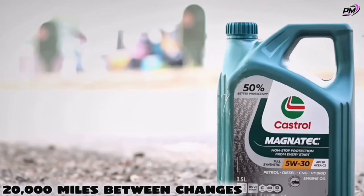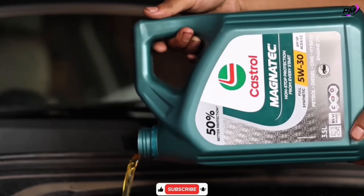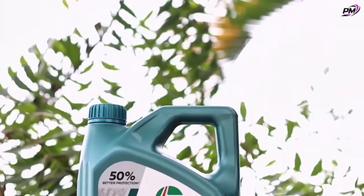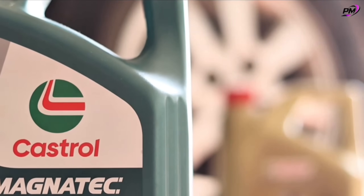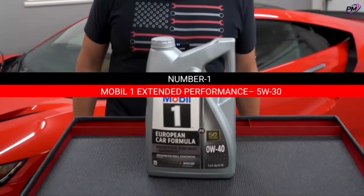Castrol Edge lasts up to 20,000 miles between changes. Approved by major car brands, it ensures unbeatable wear protection and peak efficiency. For just $27, Castrol Edge gives your engine the strength, endurance, and performance you can feel.